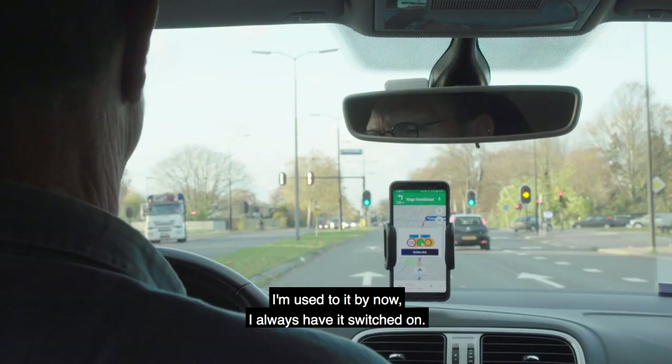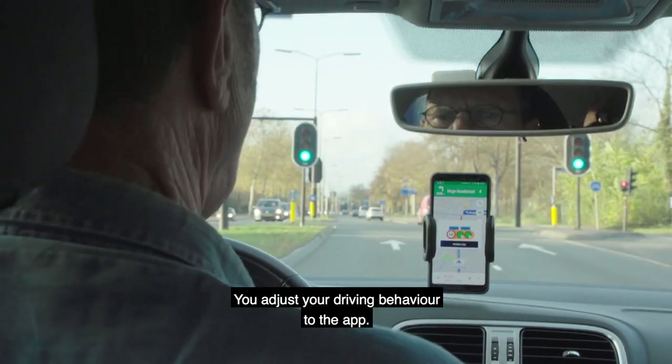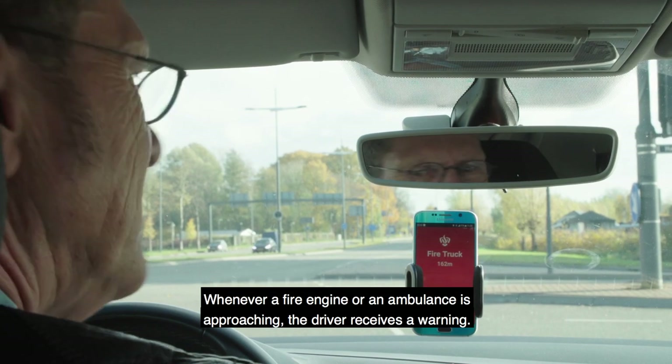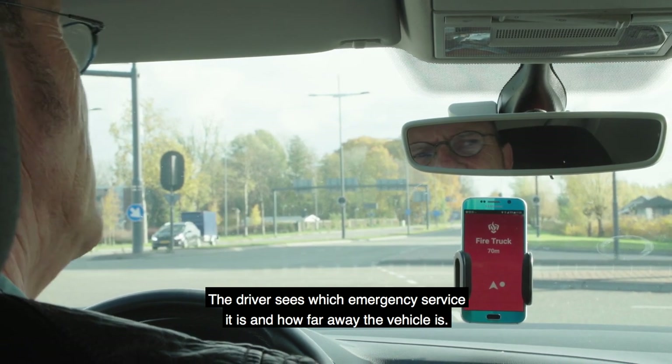I've always said that I have these things on the app — it's just a bit of a ride. Whenever a fire engine or an ambulance is approaching, the driver receives a warning and is notified of which emergency service is involved and how far away the vehicle is.